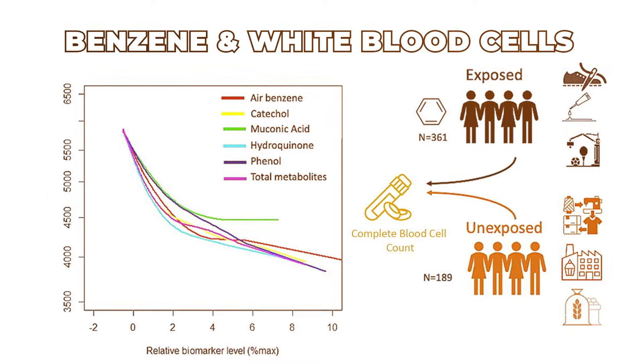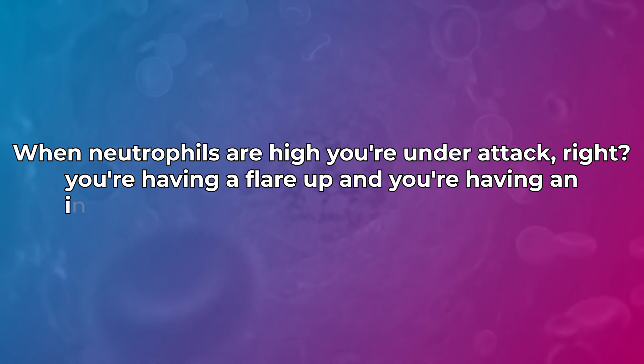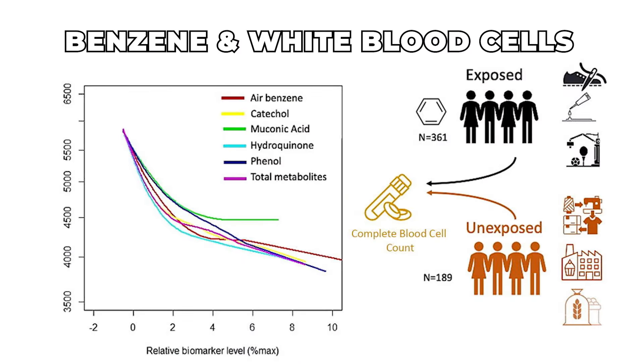If you've got benzene in the body, that's when you go back to a liver cleanse and start flushing this stuff out of the system. I would highly consider getting your minerals in to help with detoxification and blood health, plus B vitamins. When neutrophils are high, you're under attack — having a flare-up, an infection, or a virus — look for your vitamin D and an immune supporter. When neutrophils get low over time, you could be dealing with toxicity or a serious disease — work with your doctor, but this could be one of the causes.